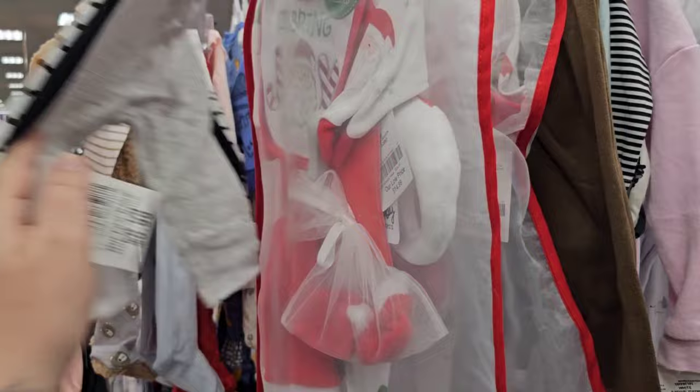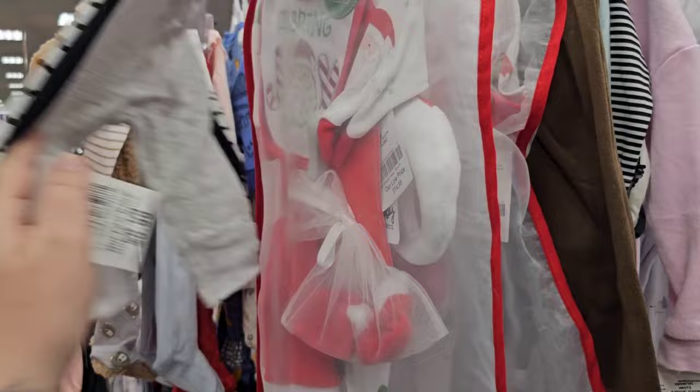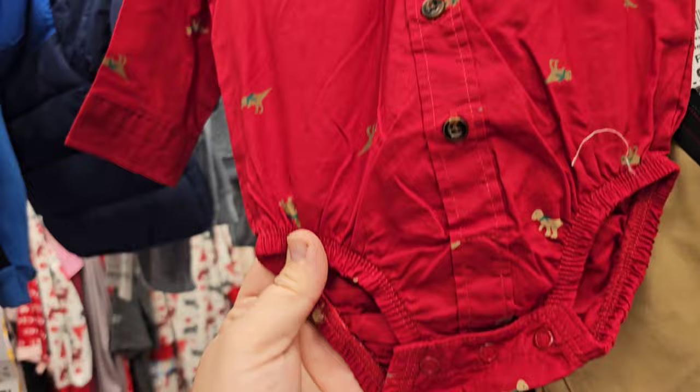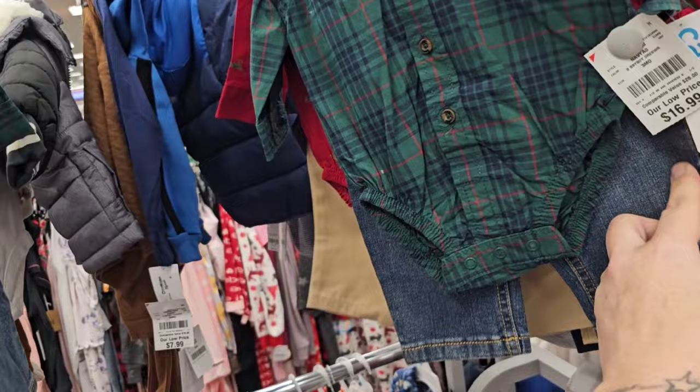Not too much — lately they haven't had much, but they got this starter set. Not much in the newborns. Oh my gosh, what is this? Carter's! That's so cute — it's a dinosaur wearing a scarf. Adorable little overalls. Little jeans plaid — adorable. But you see it's kind of empty in the boy section.